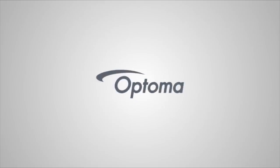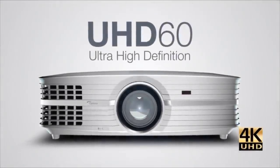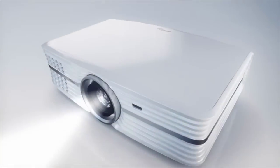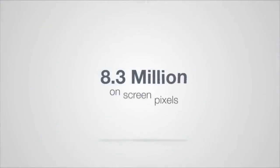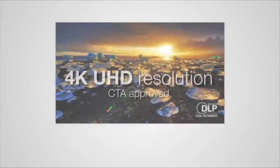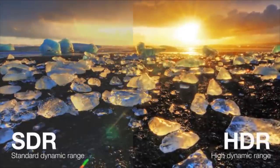As the number one manufacturer of home HD projectors, Optoma delivers a high-quality, state-of-the-art 4K UHD home theater projector with the UHD60. It features 3840x2160 4K UHD resolution, delivering a razor-sharp image with an impressive 8.3 million pixels on screen. High dynamic range compatibility and a wide color gamut guarantee rich, lifelike color with bright whites and deep blacks. The UHD60 also features vertical lens shift and a 1.6x zoom for easy installation.